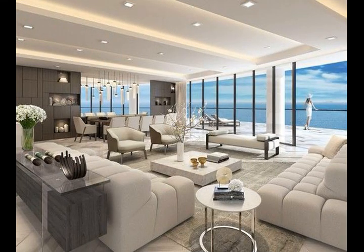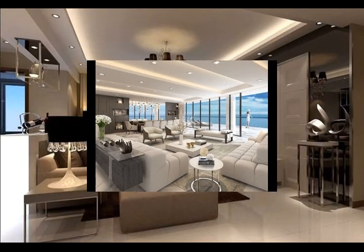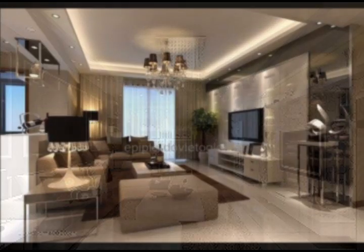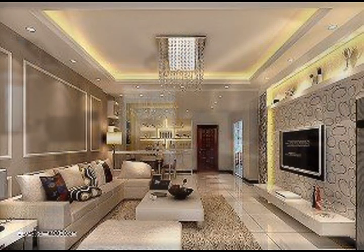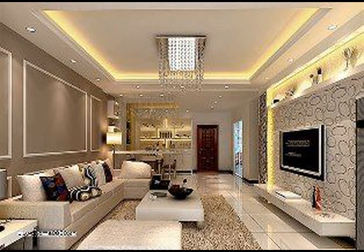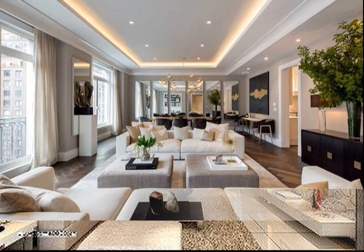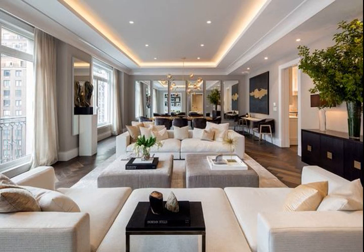In today's video, it's all about stunning, wonderful, functional, beautiful living room design ideas. As we know, the living room is one of the most important spaces in our home, so designing it is very important. Creating a living room design can feel like a challenging mission, but it doesn't have to be. A great living room design should be a natural blend of style and function for you and your family.